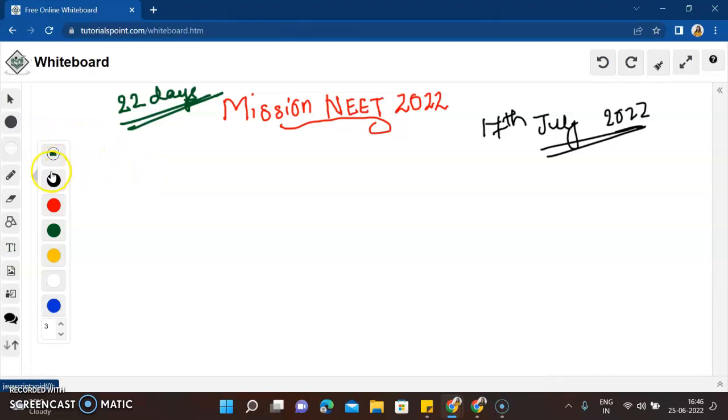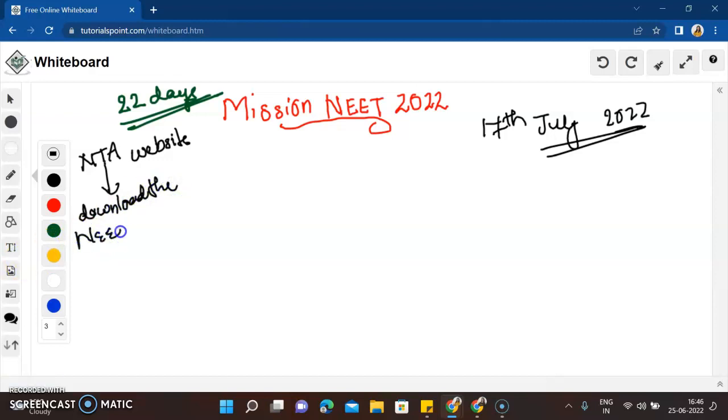First, go to your browser and open the NTA website, then download the NEET syllabus. I'm sure most of you already have it — if so, we can directly start with our plan. Keep the NEET syllabus ready with you, because from now on you are not going to see it as your class 11th or 12th syllabus separately — you will see it as one unified NEET syllabus.